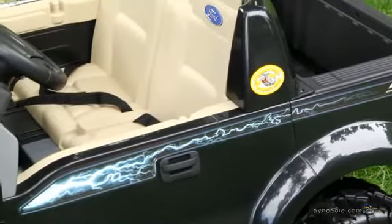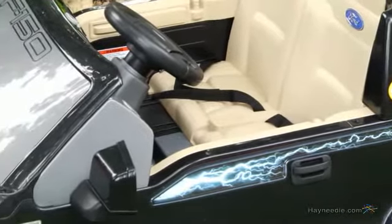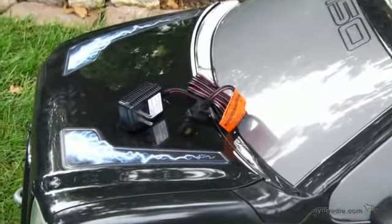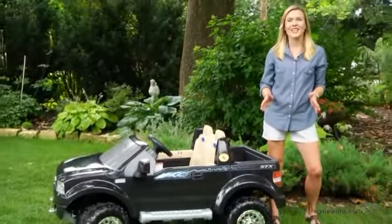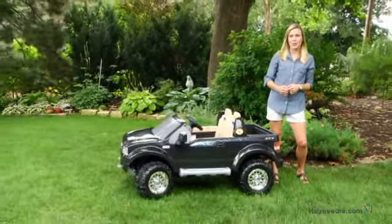This riding toy is recommended for children between the ages of 24 months and 7 years old, with a maximum weight capacity of 130 pounds. Plus, it comes with a battery charger, so they're ready to experience the ultimate driving experience at all times. Thanks for taking the time to learn more about the Fisher-Price Ford F-150 Pickup Battery-Powered Riding Toy.